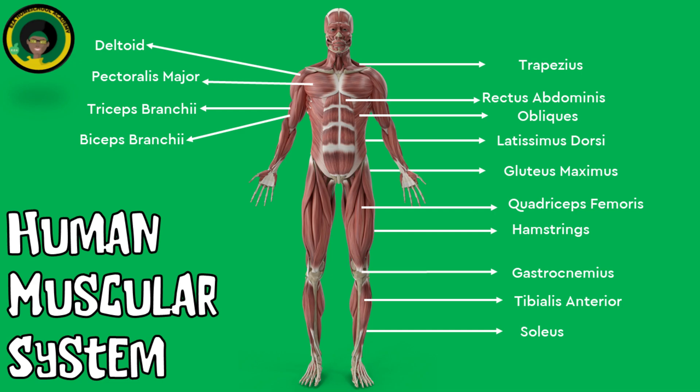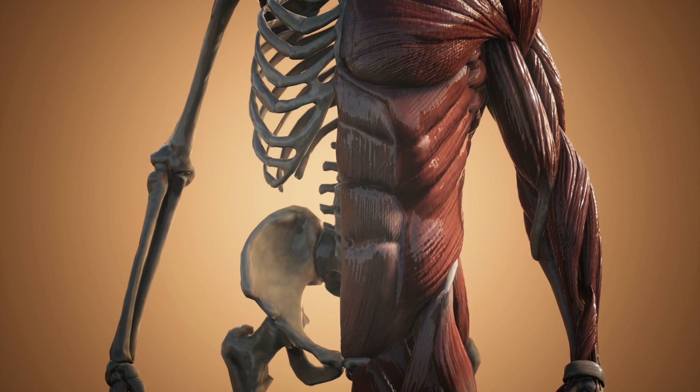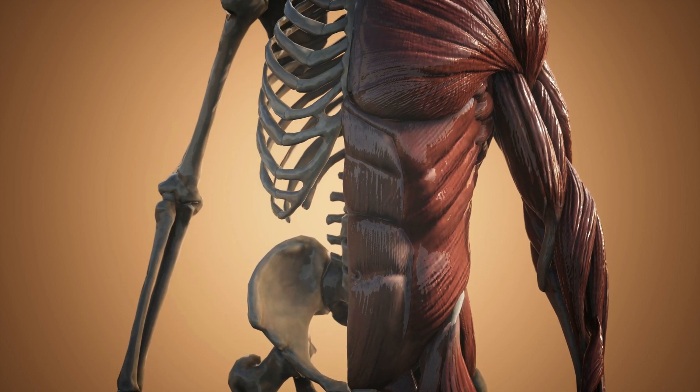These bones and muscles work in coordination to facilitate movement, provide stability, and protect vital organs within the body.